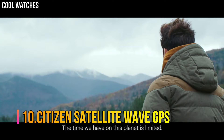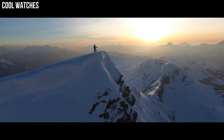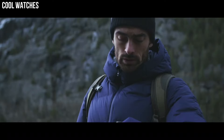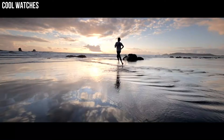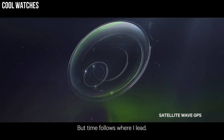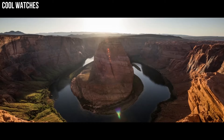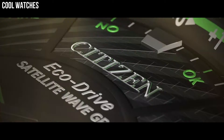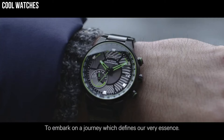Citizen Satellite Wave GPS Freedom is the leader of the pack, with the world's fastest timekeeping signal reception speed from GPS navigation. A sleek, black, ion-plated stainless steel case and bracelet, black dial, and brilliant green accents feature satellite GPS timekeeping technology with worldwide reception and time adjustment in 40 time zones. Powered by EcoDrive technology — powered by light, any light — and never needs a battery.